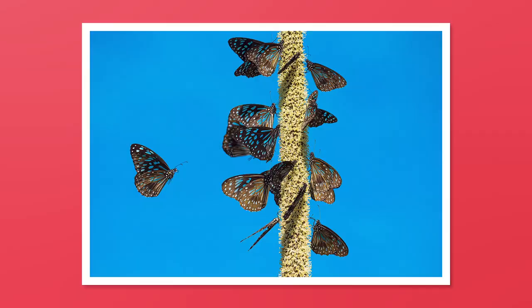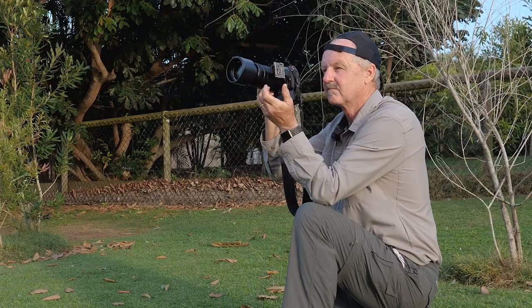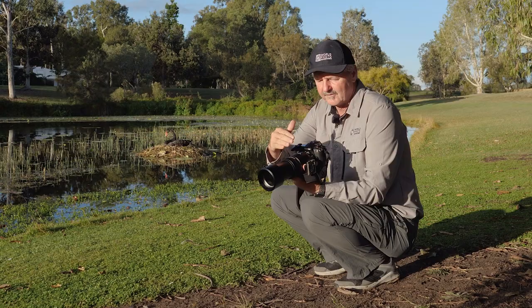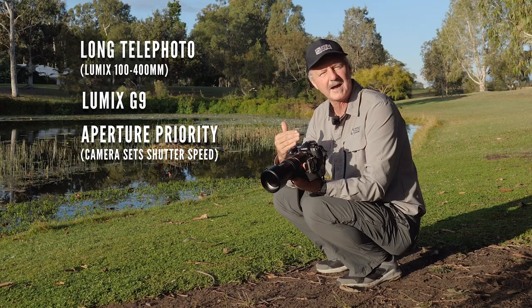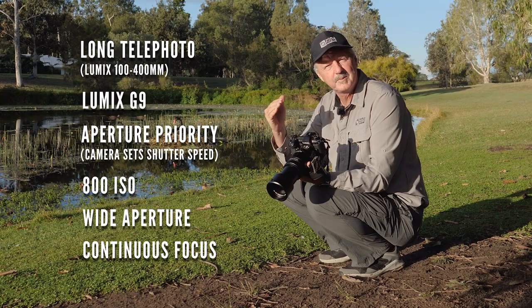COVID-19 has changed our lives forever. What it's allowed me to do is reflect on photography I used to really love as a young man — visiting lakes, rivers, and creeks close to my house. I used to spend hours and hours, and it helped me hone my skills as a nature photographer. I've got a long telephoto 100 to 400mm lens, a great camera on aperture priority — I set the aperture, the camera sets shutter speed automatically. I've upped the ISO to 800 to kick up that shutter speed. My aperture is wide open, allowing in as much light as possible. This combination, along with continuous focusing, allows me to track birds and get the best results possible.